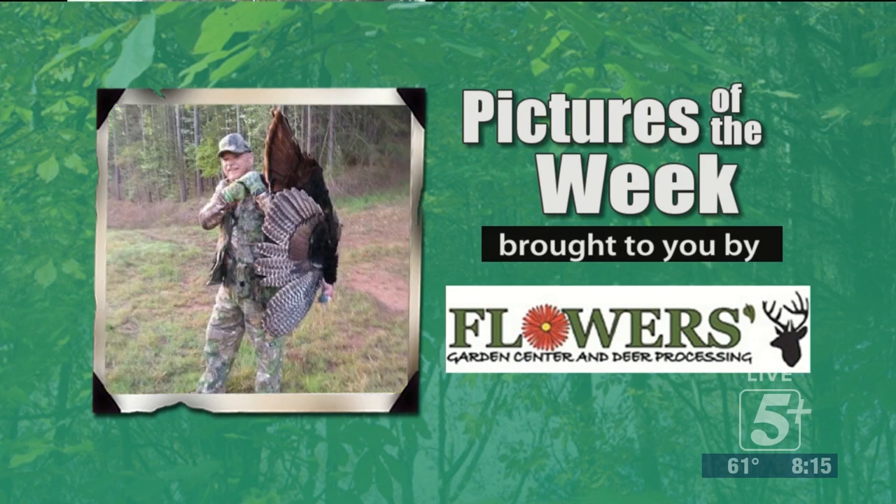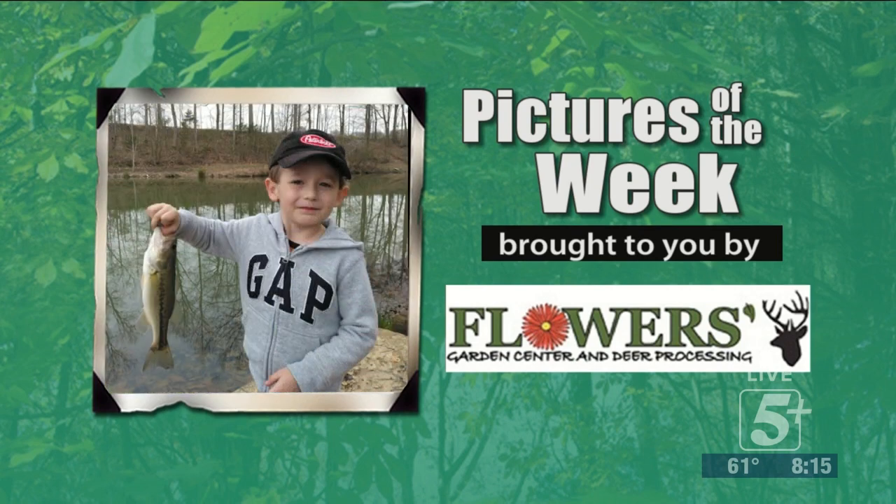Our next picture is Bob 'Moon Pie' Jackson, and this is a pretty neat story. This is the first gobbler he ever got. He's lightly turkey hunted for over 20 years, just off and on, never been serious about it, and finally got a chance to get a bird. What's neat about it is he bought some turkey loads 25 years ago — that's what he used, a 25-year-old turkey load that just says 'turkey load number four' on it. It got the trick done. Congratulations, Bob — really nice bird, and nothing like that first one.